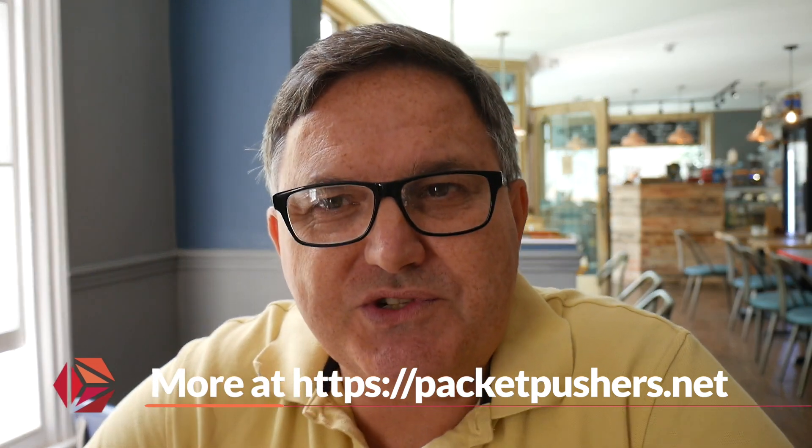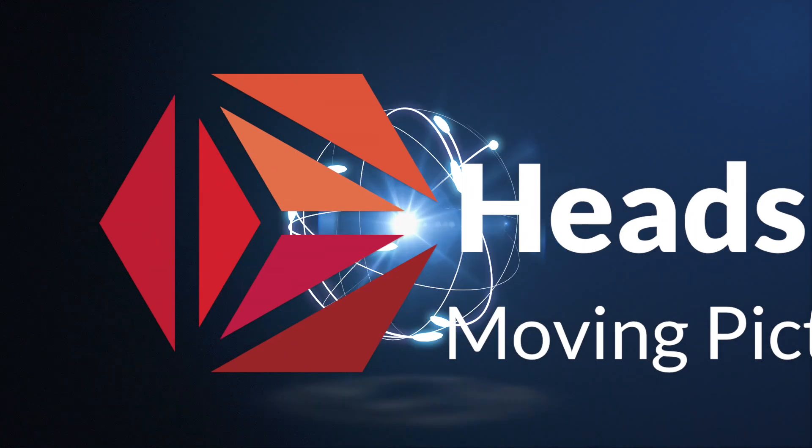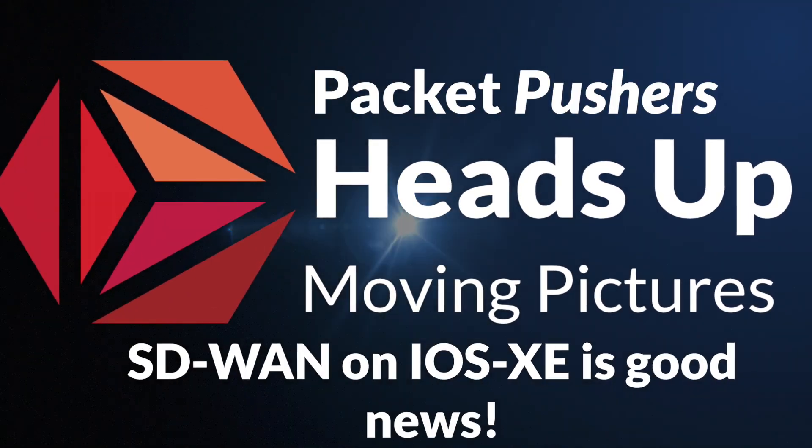I'm Greg Ferro from the Packet Pushers. Thanks for listening. If you've liked this, head on over to packetpushers.net — I look forward to seeing you there. Bye-bye.